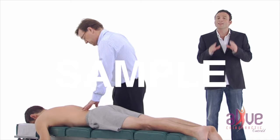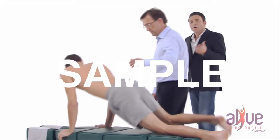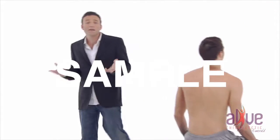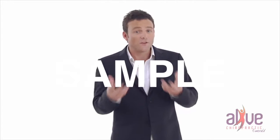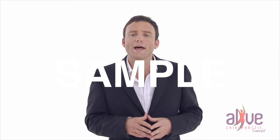Did you know that less than 10% of your nervous system perceives pain? So quite often, by the time pain and symptoms appear, the nerve interference could have been present for months or even years. Think about when a person has a heart attack or a stroke — they don't actually feel the arteries blocking up and usually don't know anything's wrong until it's too late.